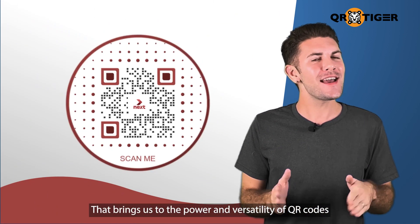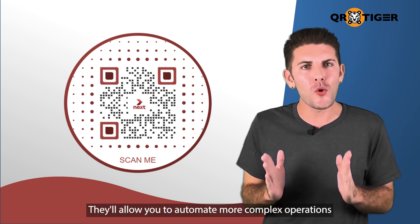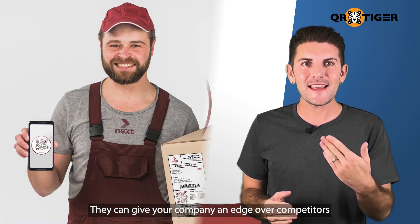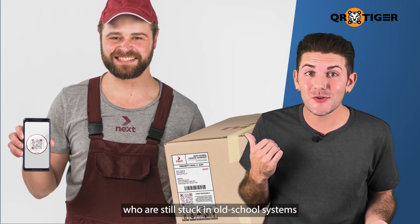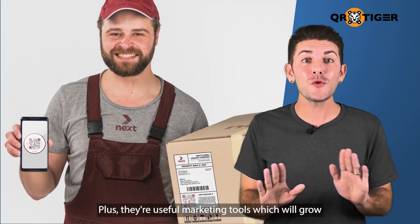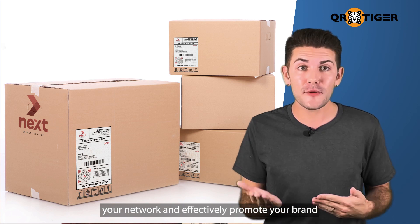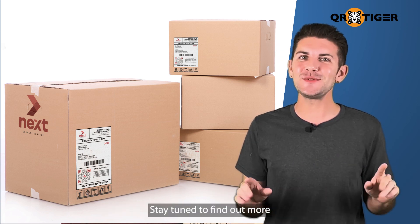That brings us to the power and versatility of QR codes. They'll allow you to automate more complex operations for more efficient business practices. They can give your company an edge over competitors who are still stuck in old school systems. Plus, they're useful marketing tools which will grow your network and effectively promote your brand. Want to know how you can maximize their use? Stay tuned to find out more.